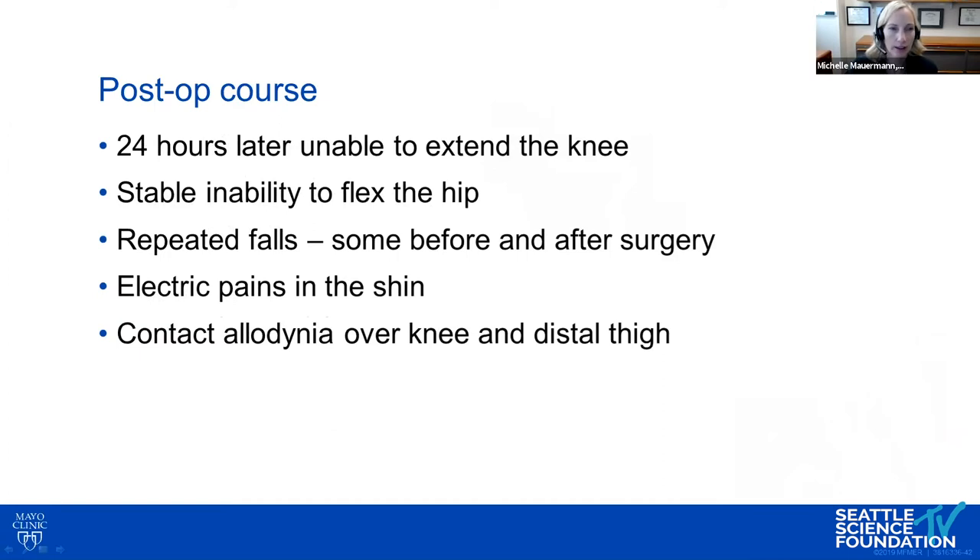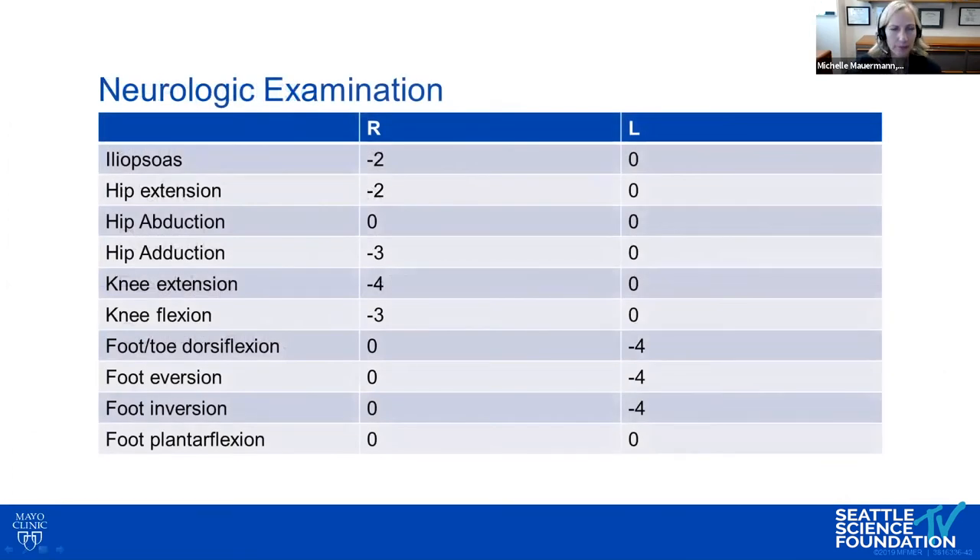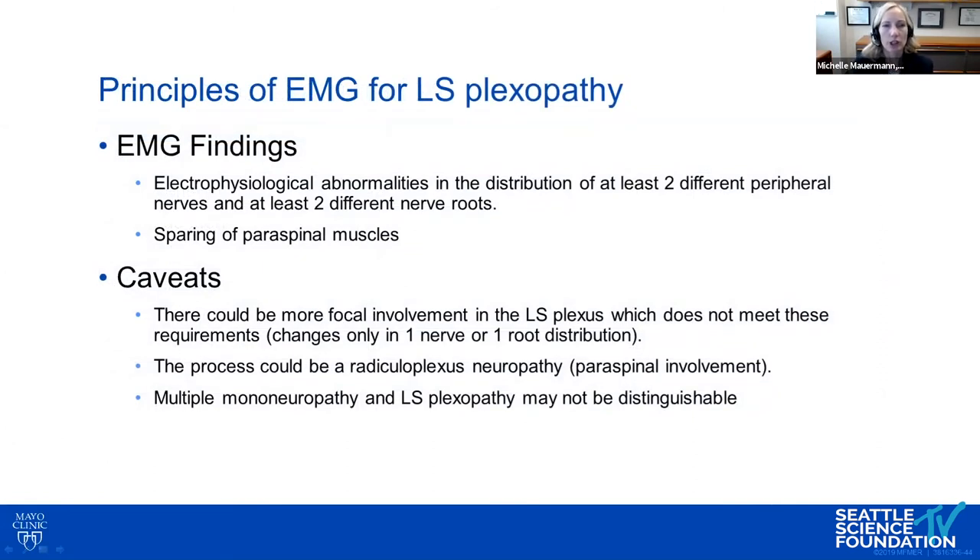Postoperatively he couldn't extend his knee or flex his hip. He was falling frequently and had allodynia and electrical pain. On exam, the right side showed upper lumbar L2-L4, upper lumbar plexus-type involvement. The left side had distal deficits in an L5 distribution, possibly sciatic peroneal division. He had decreased sensation in the left foot and allodynia and hyperalgesia on the right thigh.